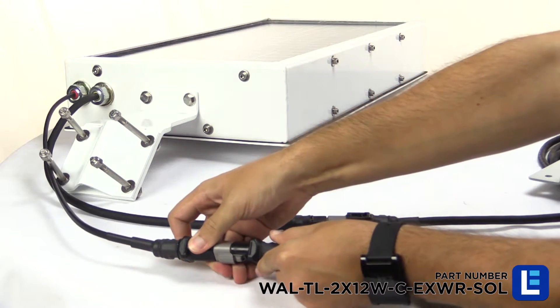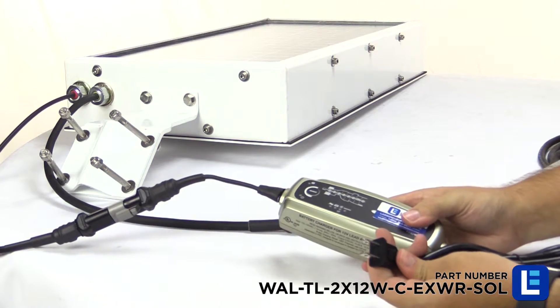For extended cloudy days, a 120-volt battery charger is included for keeping the batteries charged.